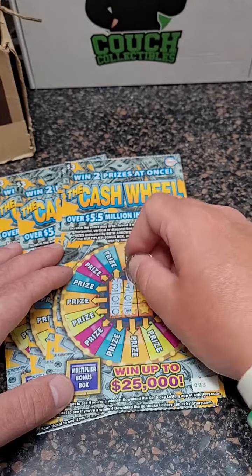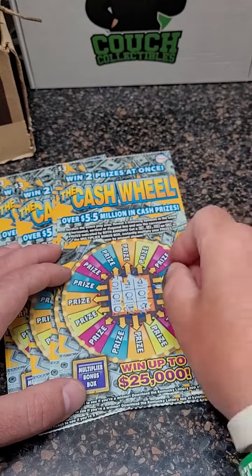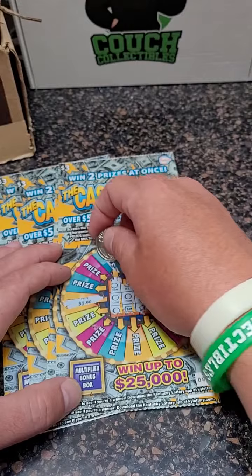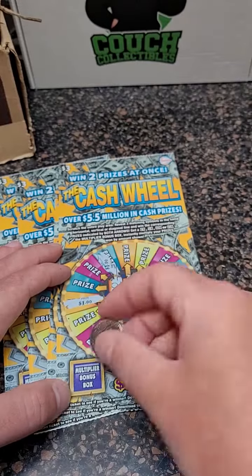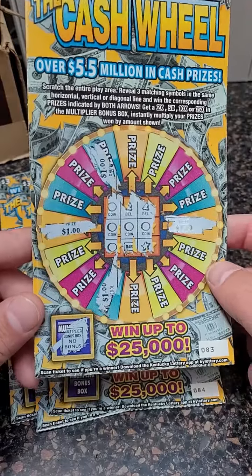There we go, we got a winner! Coin, coin, coin — and we win both ways. We get a prize here: one dollar, two dollars, and up here three dollars, four dollars. No multiplier, so four dollars there for that ticket.